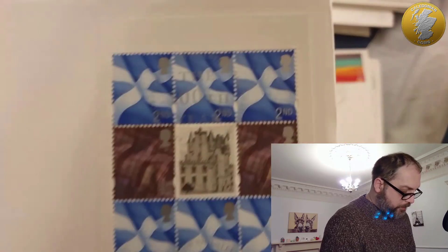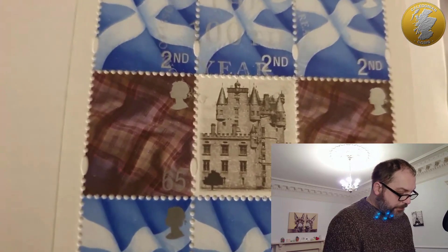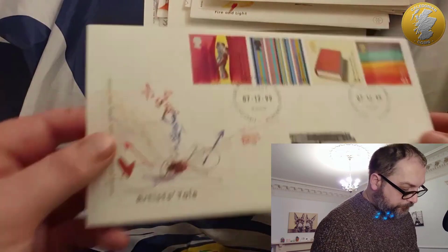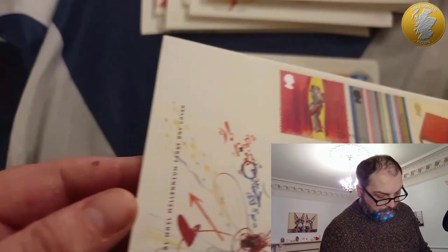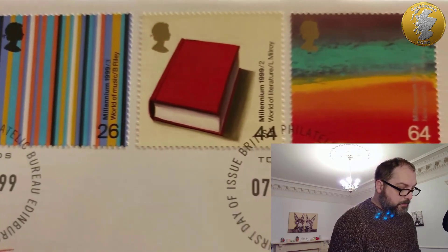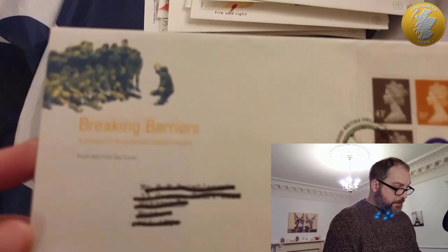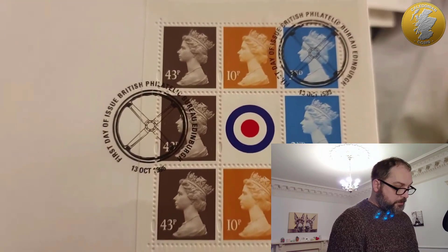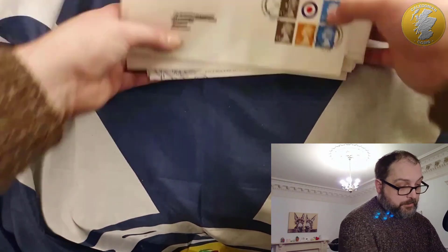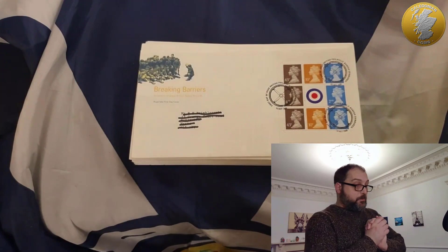And the Queen Mother - lots of Scottish bits and pieces. As we know she was from Glamis near Brechin. When she was 100. What's this one? 'Artist's Tale' - oh very fancy. That's nice, a little book. And it looks like the last one - another 'Breaking Barriers' one. That was more than expected - I thought I was getting like 10 of them but I think I've got like 20 or maybe more. Anyway, let's have a recap and see what we all got in today's video.